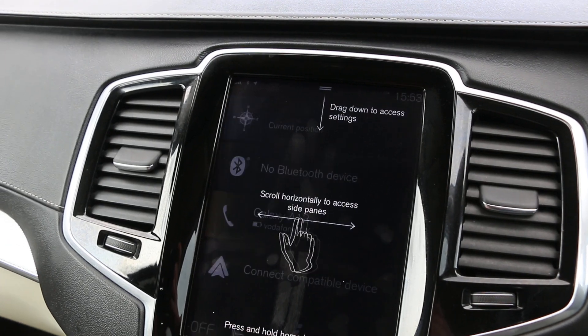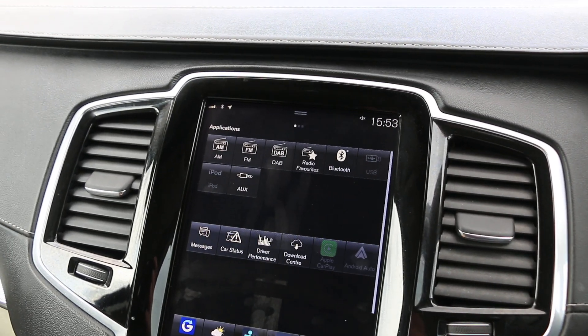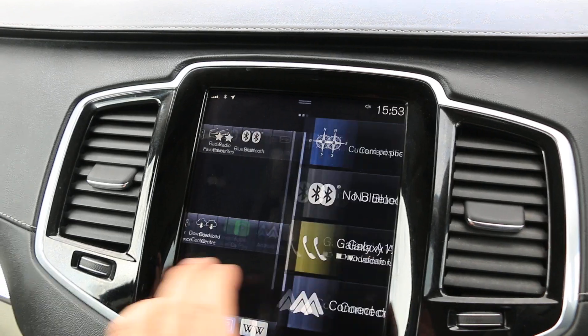It has heated seats, a heated steering wheel, DAB radio, and Bluetooth audio.